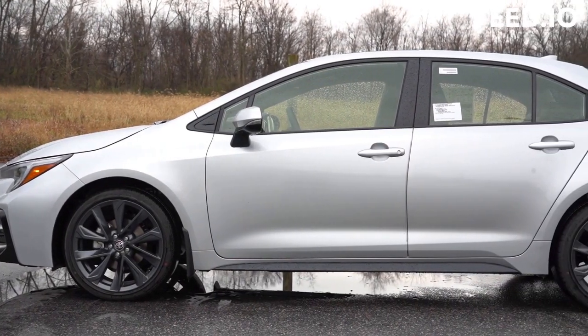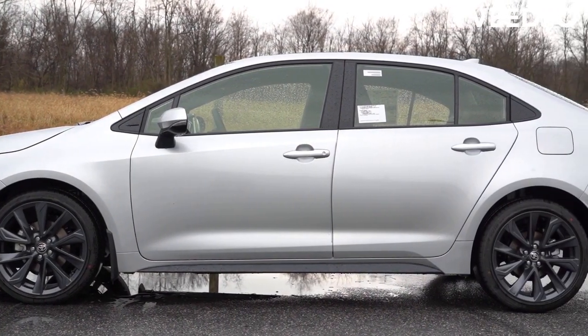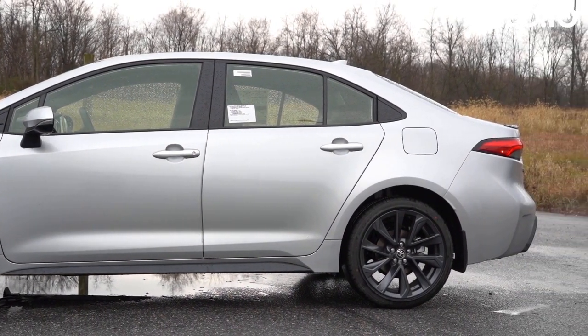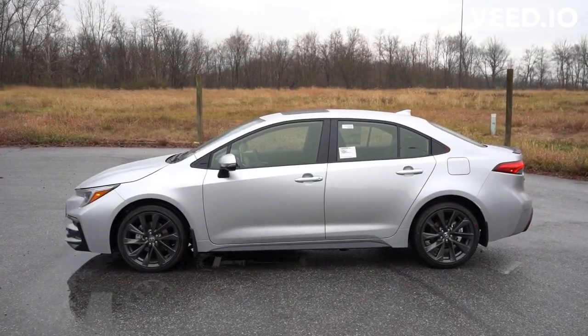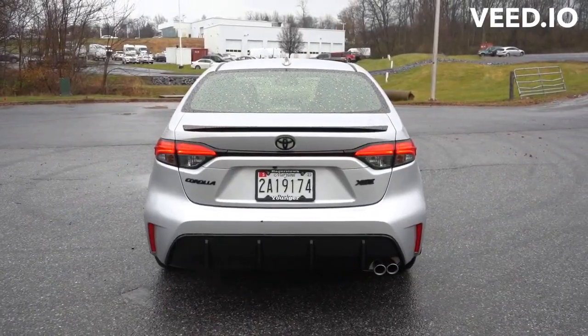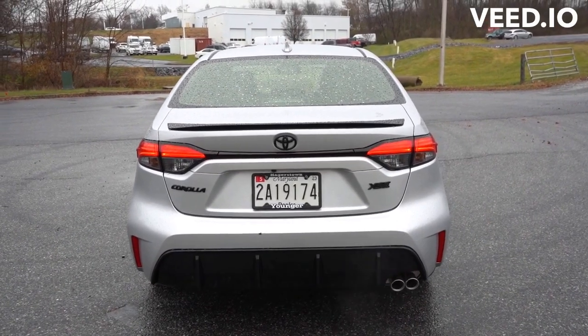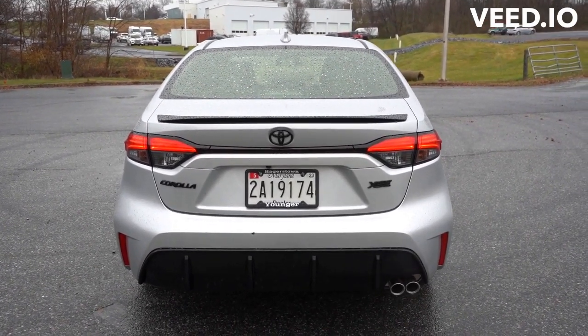With a standing for trustworthiness and moderateness, the Corolla has been one of Toyota's smash hits for the beyond 50 years. The 12th generation of the model was new for 2019, and for 2023, the lineup gets a refresh, with reconsidered exterior styling, more tech, and — surprisingly — a bump in power for its most popular grade.